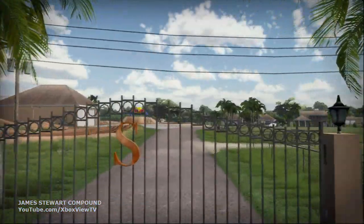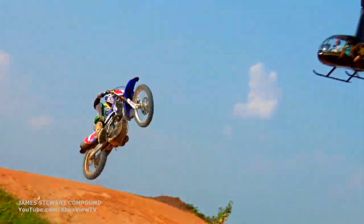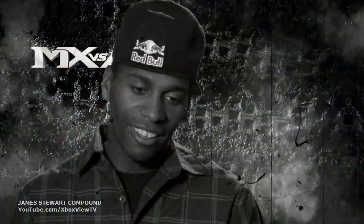The guys definitely came down to my compound. At my house, there's so many different terrains. Even when we was out at my house, I'm like, I want this jump big. I want you to barely make this one. And there's a lot of things — there's just jumps everywhere out there.